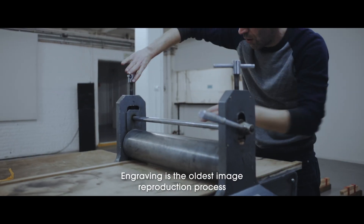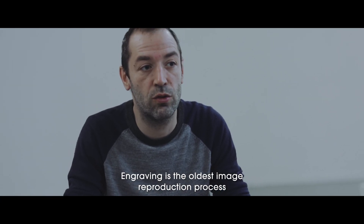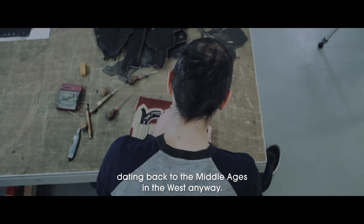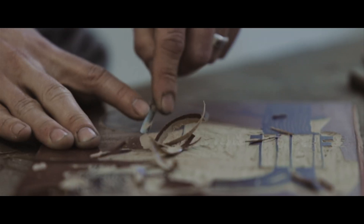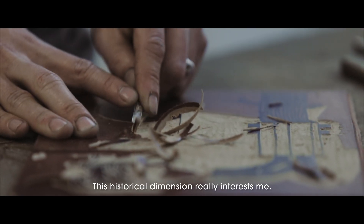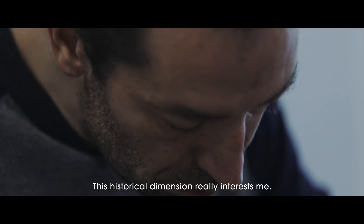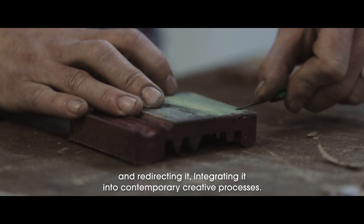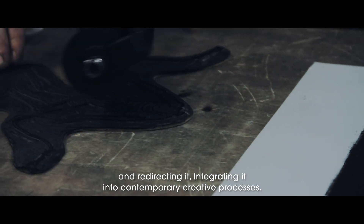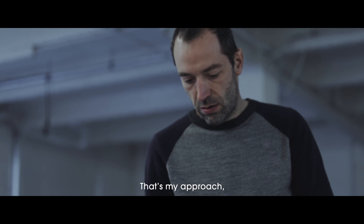The engraving is also a super ancient technique. It's the most ancient process of reproducing images, which dates at least from the Middle Ages, in any case in the West. And so, it's also this connection that I'm interested in — the fact that I practice an ancestral technique and then try to get rid of it and integrate it into contemporary processes.